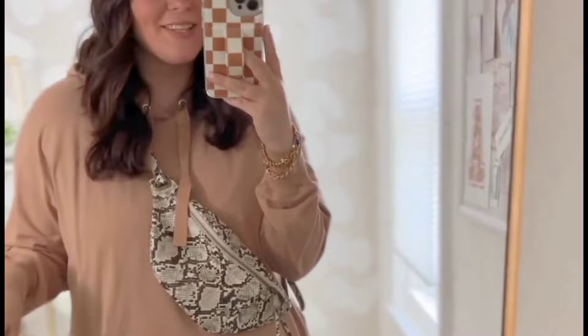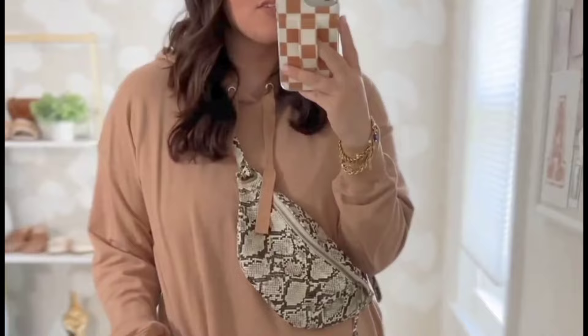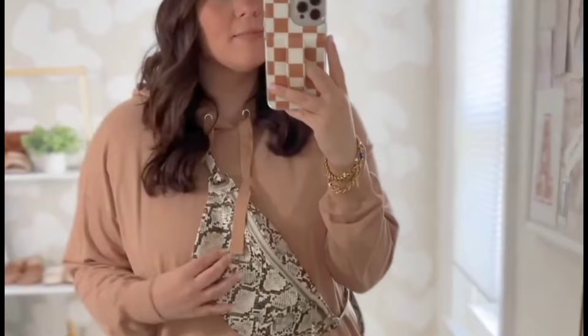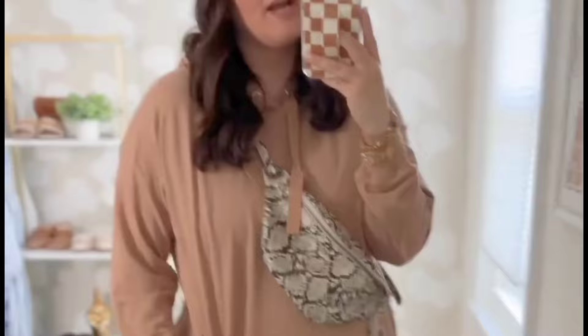Here is the look from today's reel. I am obsessed with this hoodie dress — it has pockets, it's the perfect length, and it has a little slit. I'm wearing an extra large, and I like it because it has a flowier fit, so I would definitely recommend sizing up if you're in between. This is my go-to belt bag — it is the perfect size, holds just enough, really well made, and I've had this one for like two years. Love these neutral sneakers — so comfortable and easy to wear. For your hair wash days or dirty hair days, you can always throw on a cute hat, and I love this one — it just pairs back with the sneakers and the outfit so well.